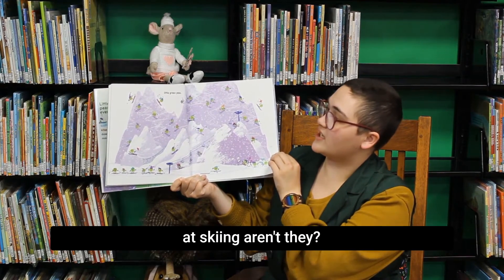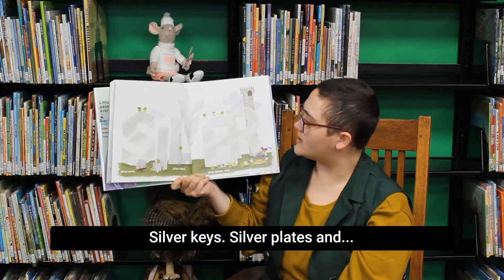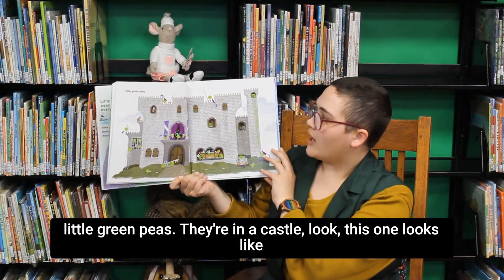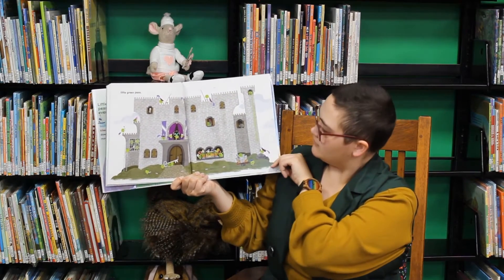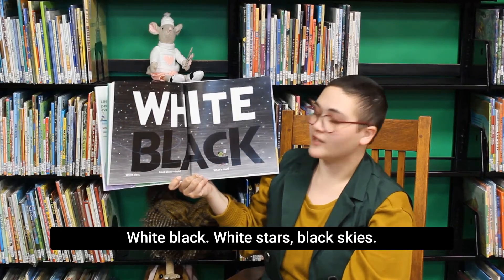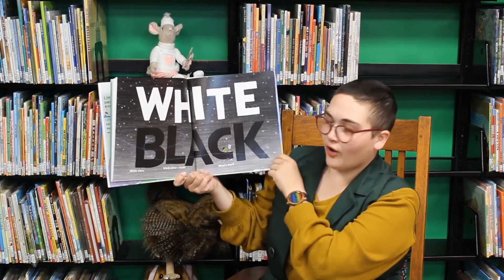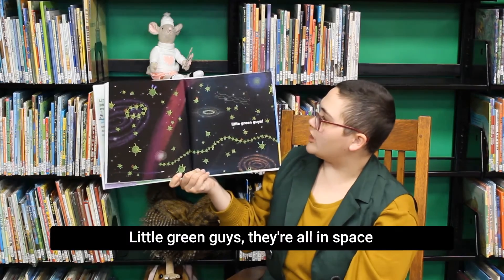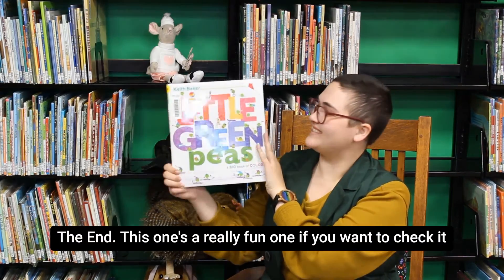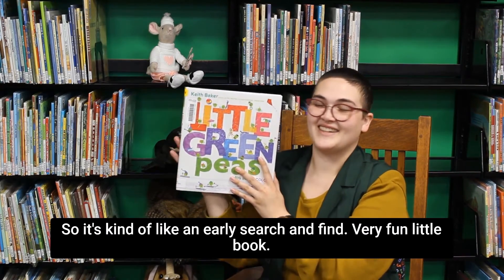These little green peas are very good at skiing, aren't they? Silver — silver coins, silver keys, silver plates, and little green peas. They're in a castle! Look, this one looks like a little green Rapunzel. White and black — white stars, black skies. Little green guys — they're all in space! The end. This is a really fun one if you want to check it out; each page you can see what the little green peas are doing, so it's kind of like an early search-and-find.